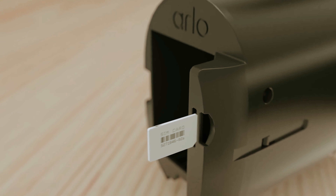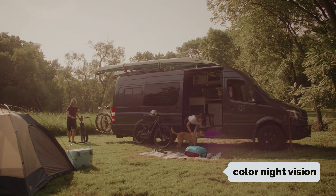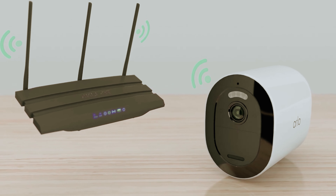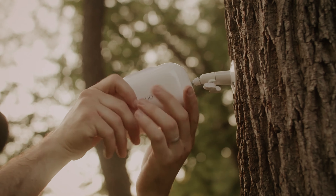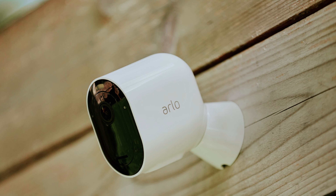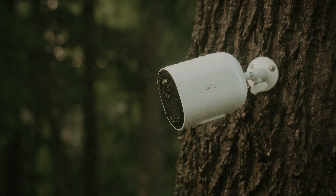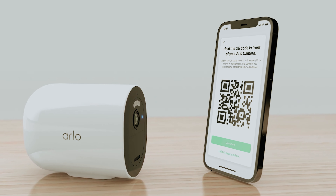The Arlo Go 2 is equipped with features designed to enhance your security experience. It offers color night vision, allowing you to monitor your property even in low light conditions, and two-way talk functionality so you can communicate directly through the camera. While it does offer appealing features, it may not meet everyone's needs perfectly. One important aspect to consider is the storage options — if you prefer local storage, be aware that you will miss out on secure plan benefits. Ultimately, the Arlo Go 2 could be an excellent choice if you need flexibility in connectivity and storage.